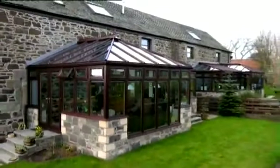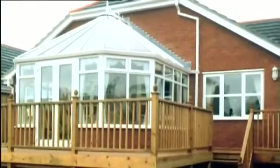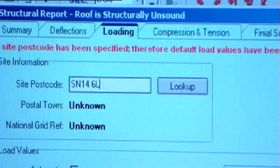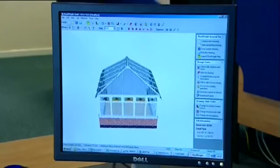Rest assured that whatever the location, an UltraFrame roofed conservatory can be configured to fit onto your property. To achieve this, the measurements from your house are fed into UltraFrame's specialist software. It even takes into account your geographic location and weather conditions. Your conservatory design is then created using the highest engineering principles.